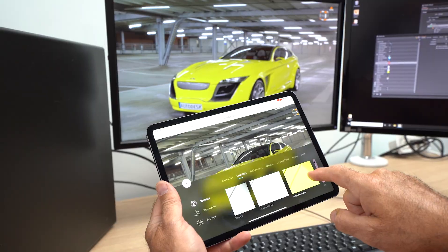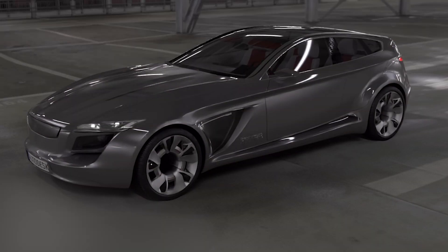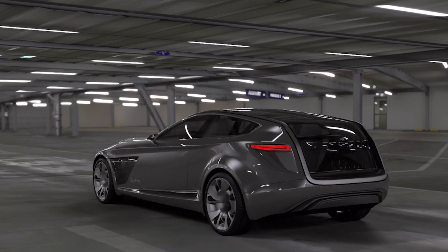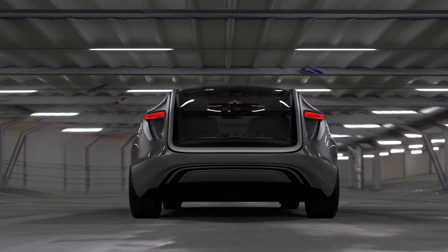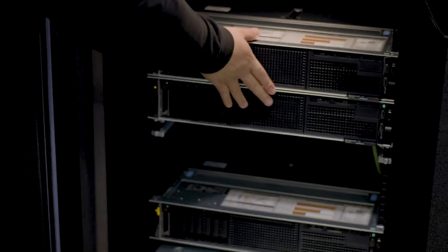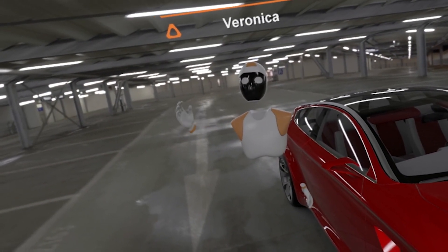NVIDIA CloudXR and RTX VWS with VMware's Workspace ONE XR Hub is an end-to-end cloud solution for collaborative visualization over any high-performance network, including 5G. It's a powerful new way to deliver a centrally managed enterprise user experience across a wide range of mobile AR and VR devices.